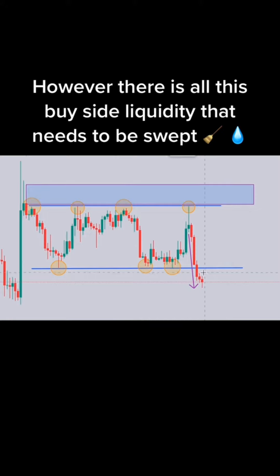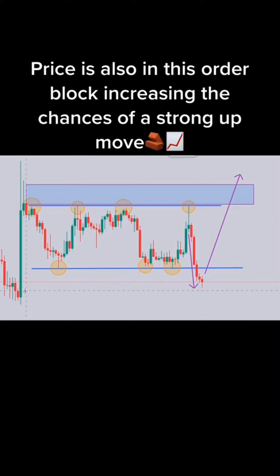The correct answer is buy. 3, 2, 1. Buy or sell? The correct answer is buy. 3, 2, 1. Buy or sell?